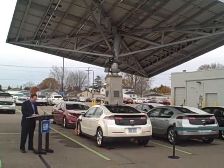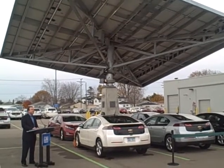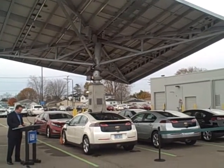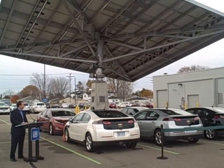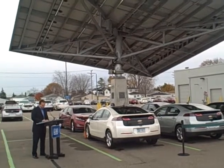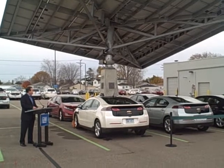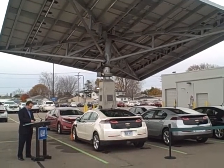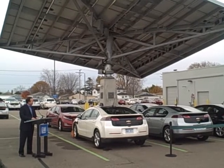With this solar tree in place, GM becomes the first automaker to install one of these trees on their property to charge our own vehicles. It's a pretty amazing piece of sustainable technology. One of these structures can produce 30,000 kilowatt hours of energy a year. This canopy can charge six plug-in vehicles like the Chevrolet Volt on any given day.